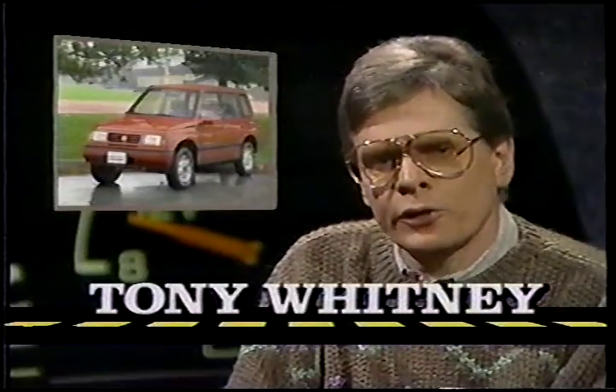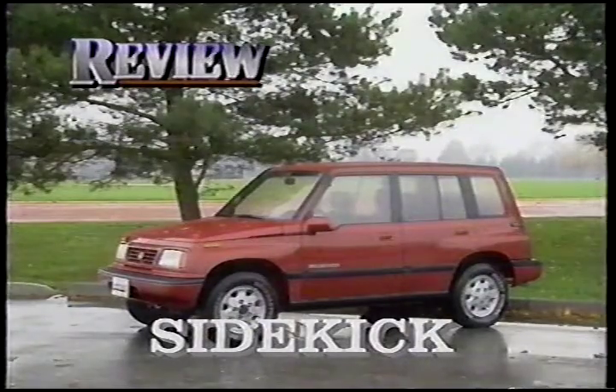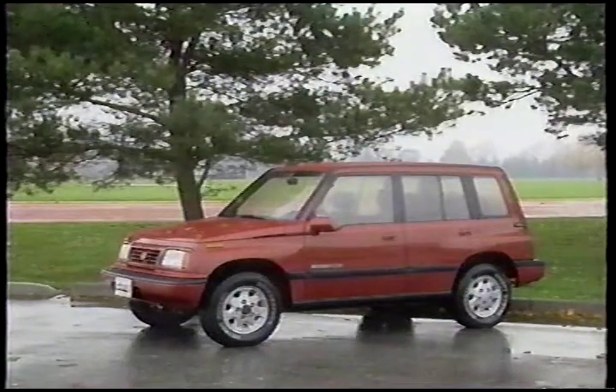A Suzuki Sidekick 4-Door. For years now, Suzuki's offered a range of basic 4x4s, but with a new 4-Door Sidekick, it's taking a jump up market. We've looked at Sidekick before on this show, but Suzuki's launching of an extended wheelbase 4-Door version prompted us to re-examine one of our favorite sport trucks.